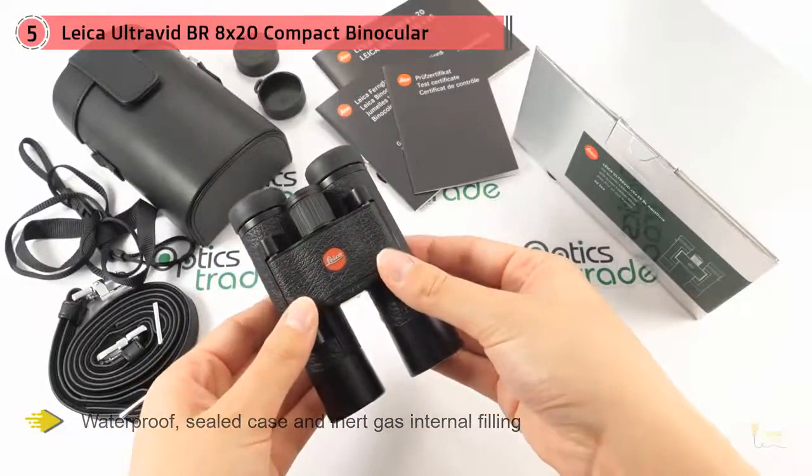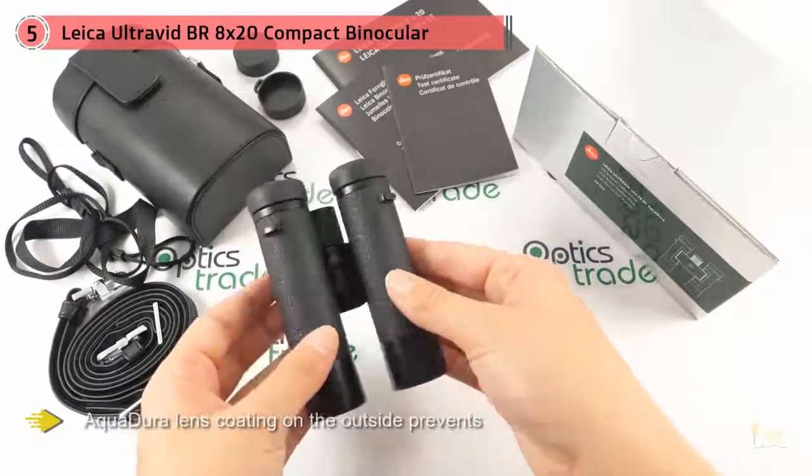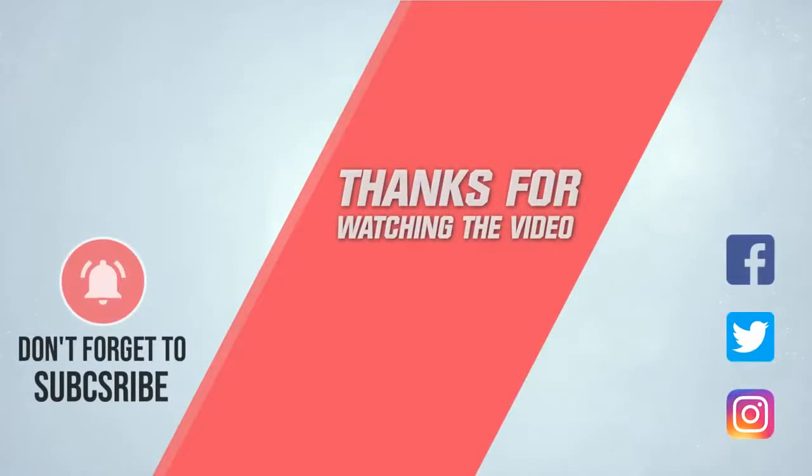If you're looking for a compact binocular that has been engineered for the highest quality image from the ground up, this is your best choice. For more details, click the link in the description. Thanks for watching the video.